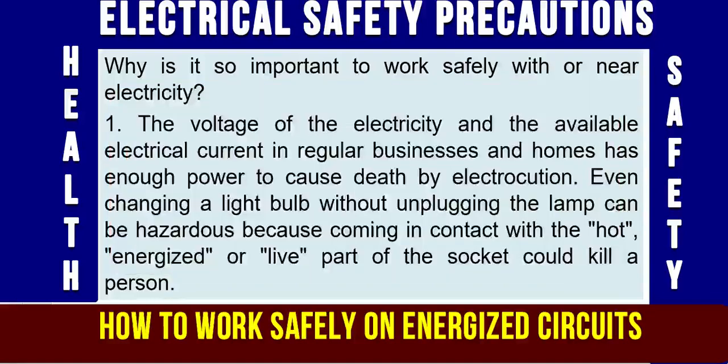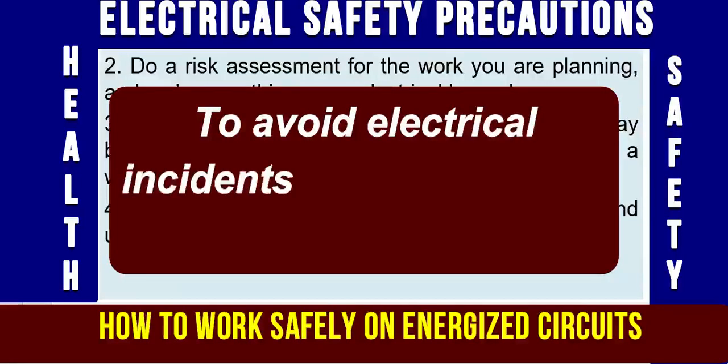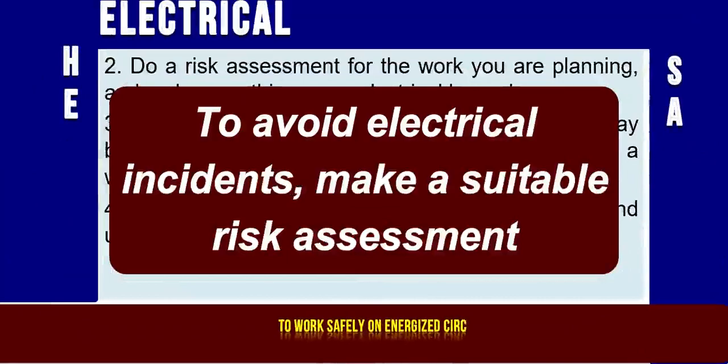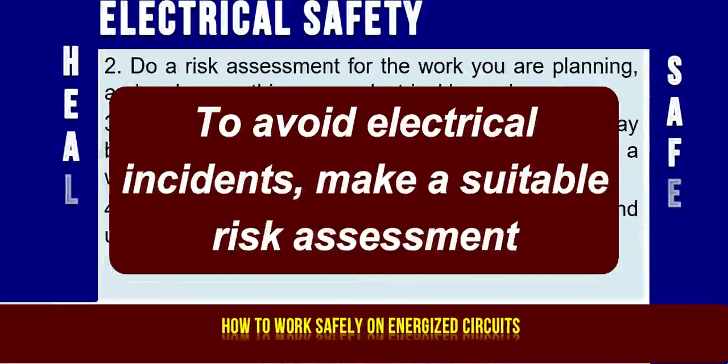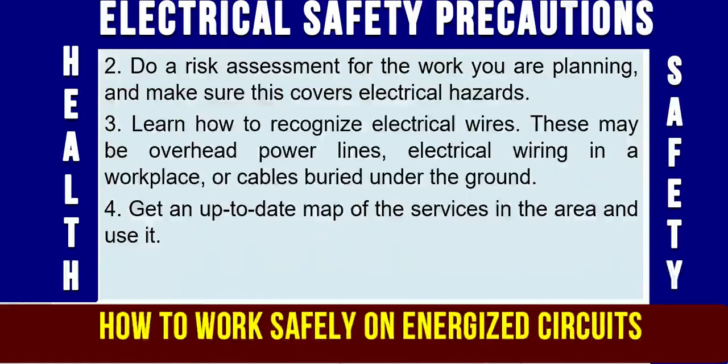Precaution No. 2: If you want to avoid electrical incidents, you have to do a risk assessment for the work you are planning, and make sure this covers electrical hazards and electrical controls.